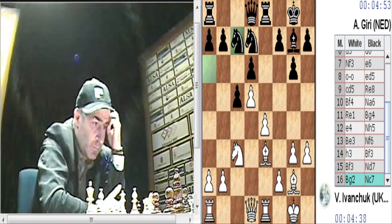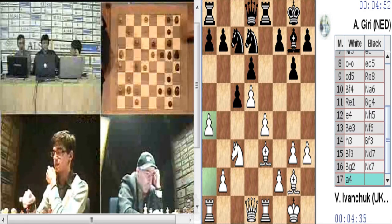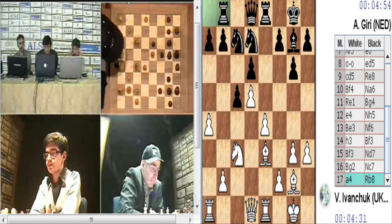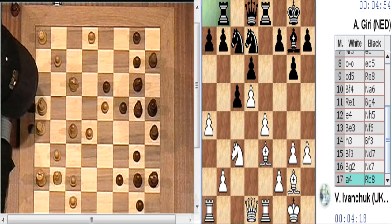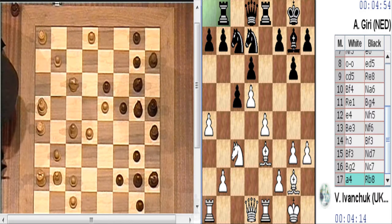El alfil G2, las blancas evidentemente tratarán de movilizar su mayoría central con F4 y ojalá poder hacer un E5 en algún momento. Por ejemplo, si las negras juegan un B5, A4, torre B8, las negras preparan el contrajuego en el flanco de dama con B5. Los planes son los típicos del blanco y del negro: el blanco intenta progresar en el centro y el negro en el flanco de dama.